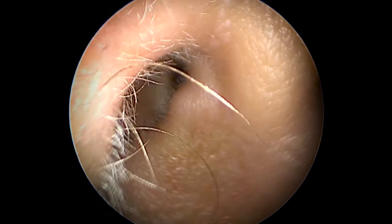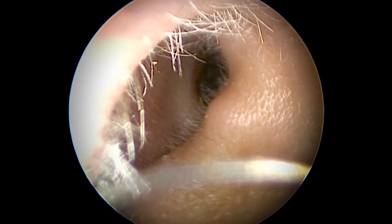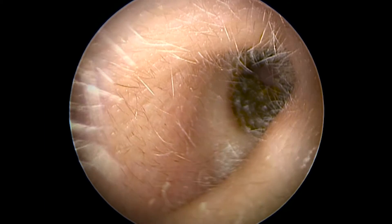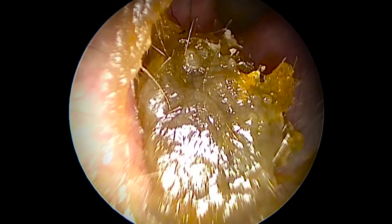Oh, look at all that fleshy goodness! And check out all those hairs — everyone's got them, but that's a good thing because they trap particles and push them along with dead skin cells out of your ear.